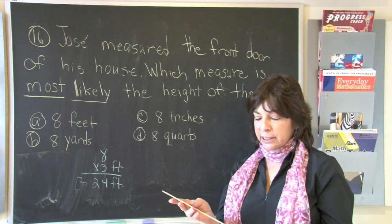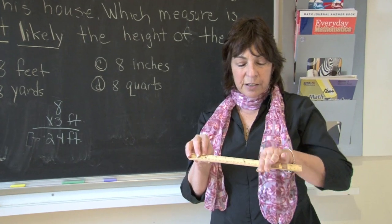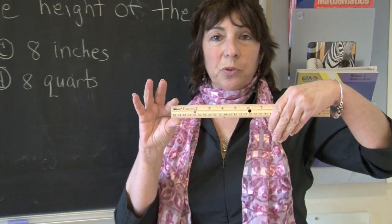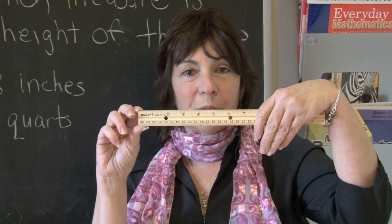The next one says inches. Boys and girls, this is a ruler — it has 12 inches. If we look here, this is eight inches. Do you think a door could be eight inches? Maybe for a mouse, but much too small for a person.